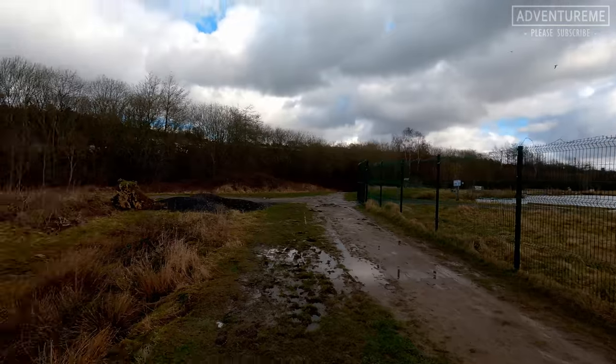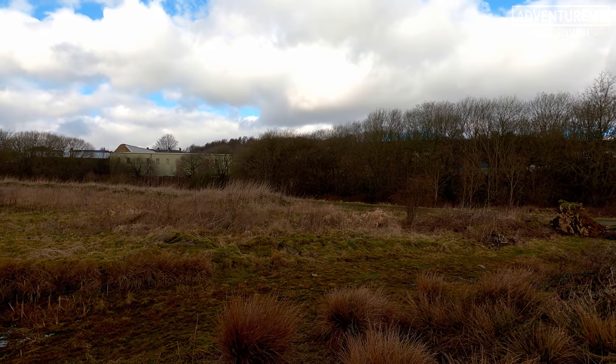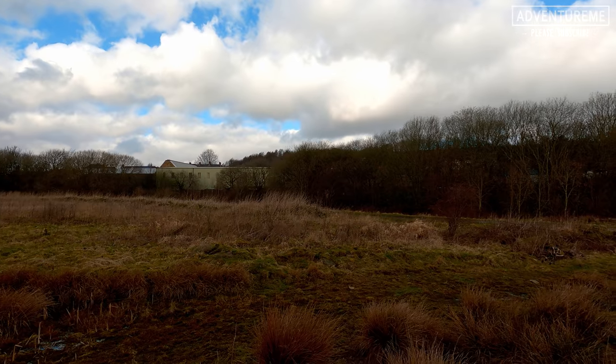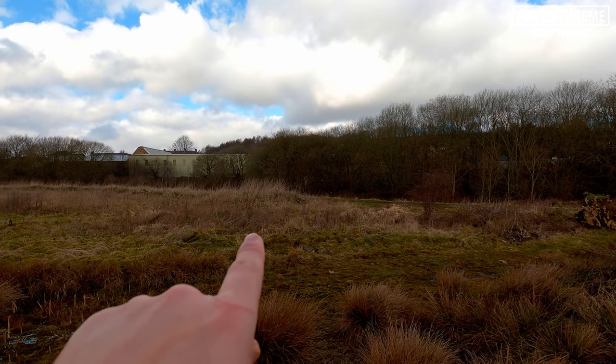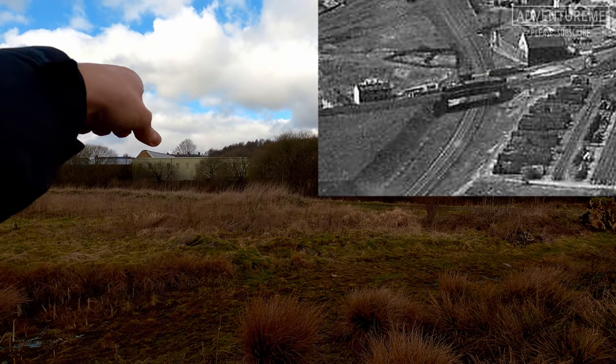We've reached the far side of the viaduct that spanned across the valley where the River Spen was, and we're now up on the ledge at track level. The line would have come from my left just behind us and headed straight towards the camera and onwards towards the green building in the distance. Just down there in that ditch is the L&Y Low Moor branch. The Leeds New Line would have crossed over that line on a bridge and headed off that way, banking left to go under the road ahead.